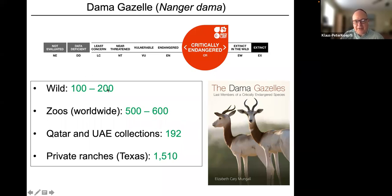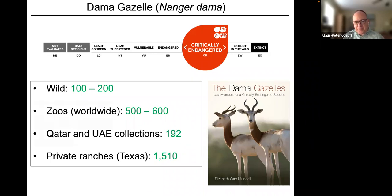Today fewer than 100 individuals remain in the wild. About 600 are in zoos worldwide, and others are found in private collections in Qatar and the UAE. Most strikingly, two-thirds of the entire remaining population is maintained on private ranches in the state of Texas. It is a critically endangered species — the world's largest gazelle — yet most people don't notice because one gazelle can look like any other.